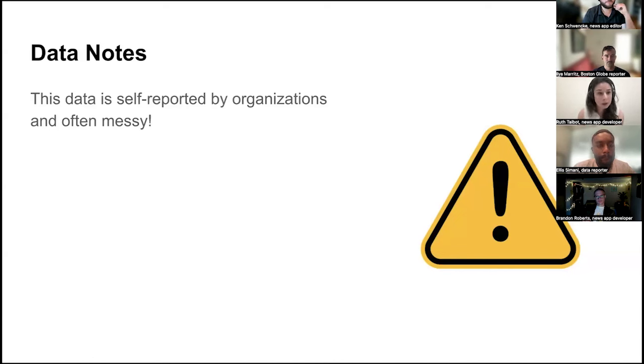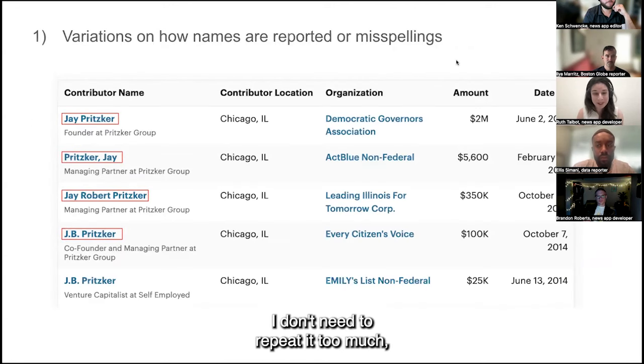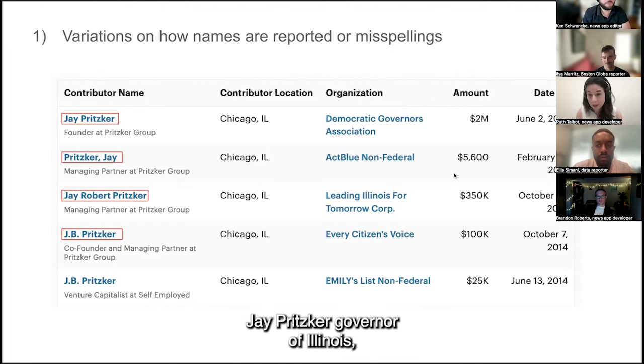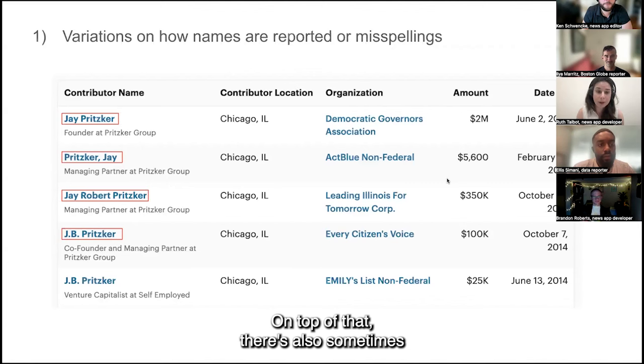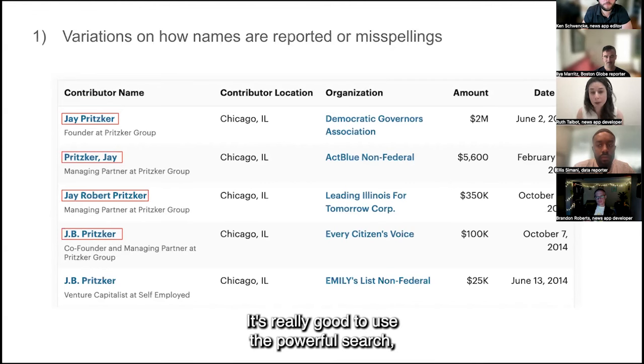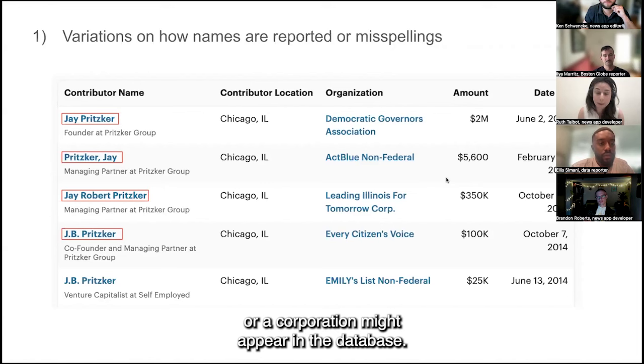There's a lot of variation in how names are reported — there's no single identifier for a contributor or recipient. Jay Pritzker, governor of Illinois, appears in this data in maybe seven different ways. On top of that, there are sometimes outright misspellings and errors. So it's really good to use the powerful search, search for different variations on names and terms, and make sure you have a sense of every way a person or corporation might appear in the database.